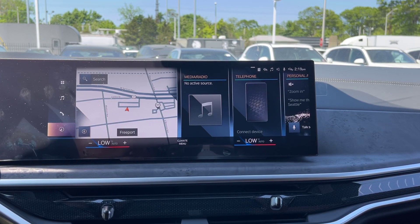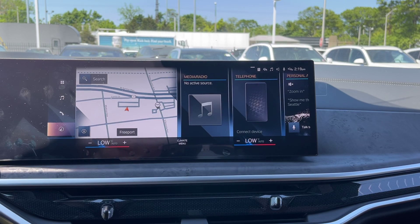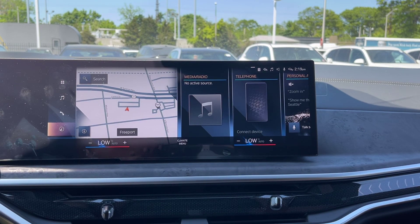How's it going, ladies and gentlemen? My name is Connor with BMW Freeport, and today I'm going to be showing you how to delete a recent address from your navigation.